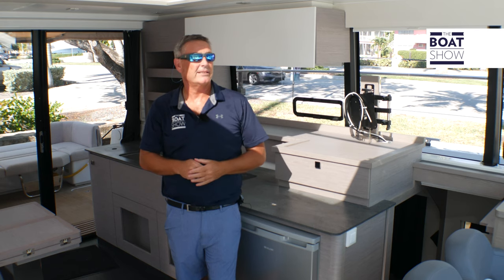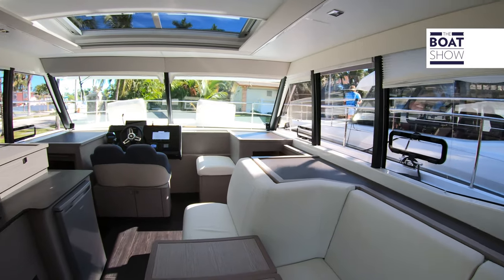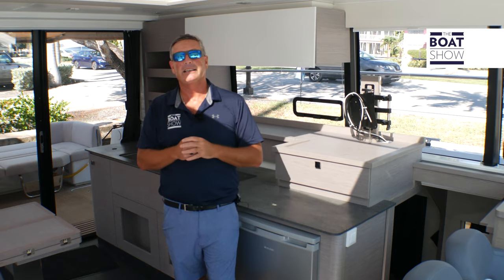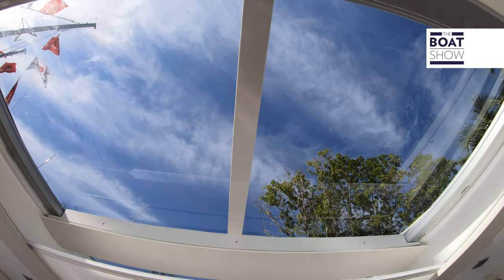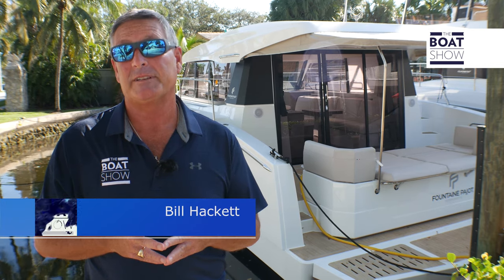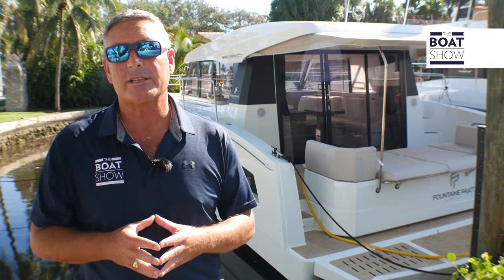In addition to the 360-degree views provided by all the glass, we have a movable sunroof right here that gives you plenty of ventilation and shade when you need it. How about this MY4S? It's absolutely phenomenal — a lot going on in a moderately sized vessel. You need to check it out for yourself.